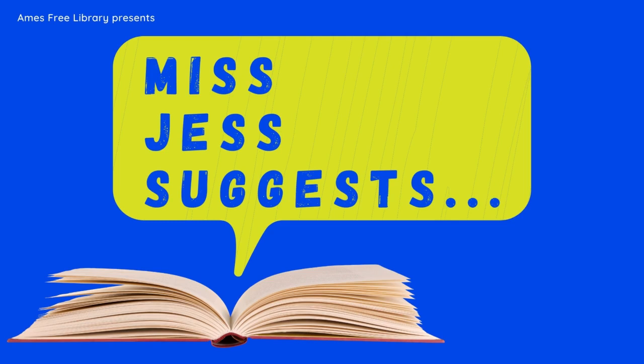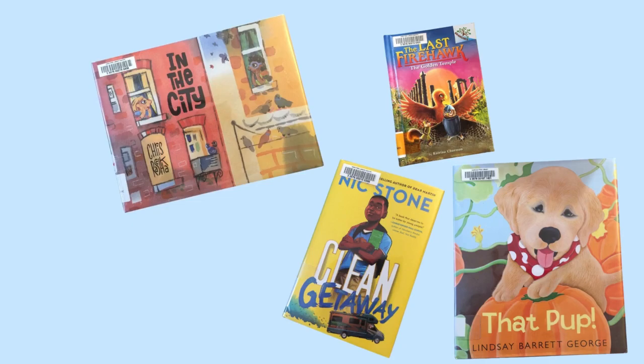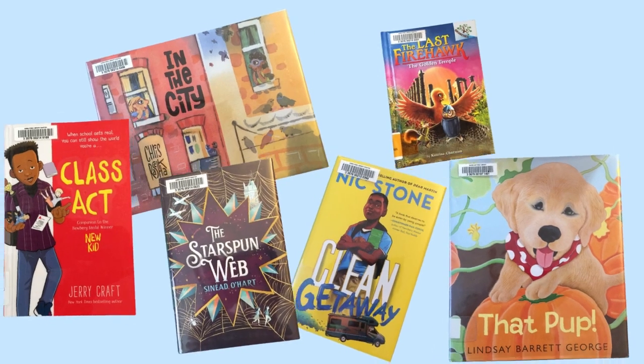Hello, everyone. Welcome to Ms. Jess Suggests, a video segment from the Ames Free Library. I'm Ms. Jess, the Youth Services Librarian here at the Ames Free Library, and every few weeks I'm going to sit down with you right here and recommend some great new reads. Every episode is something new for readers from pre-K right through middle school, so stay tuned for some good stuff.